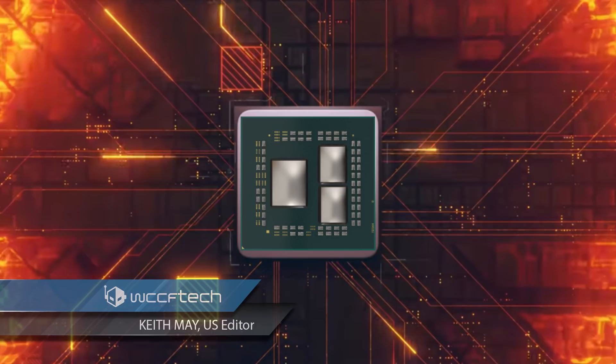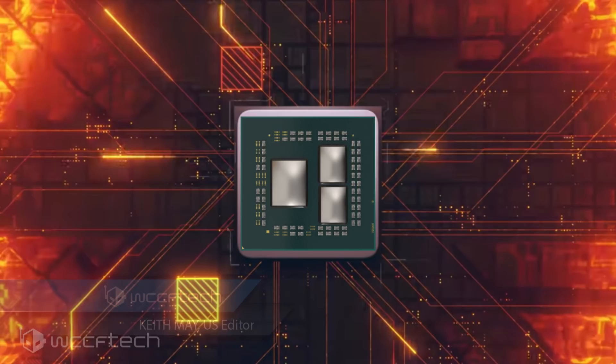MSI has accidentally unveiled its next generation X570 chipset powered products for AMD Ryzen 3000 CPUs, which include the MEG X570 ACE and the X570 Gaming Plus boards. While we've already seen a couple of X570 motherboards from MSI, this is the first time they are officially previewing their new products prior to the official announcement at Computex 2019. The AMD X570 and Ryzen 3000 CPUs are just a week away from their official announcement, and it looks like MSI wanted to give us an early preview of what they're unveiling at the event.